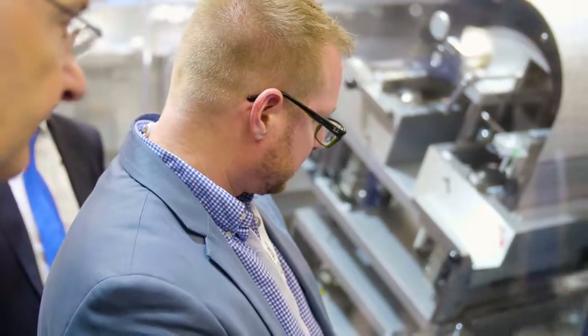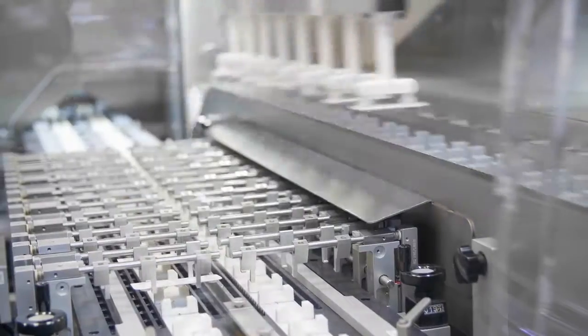Behind me you see our new development, a blister line CP600, P5000 — 600 blisters a minute and 500 cartons a minute.